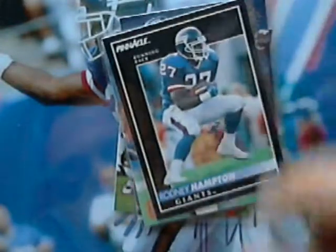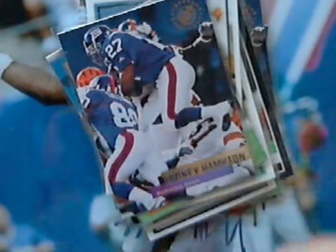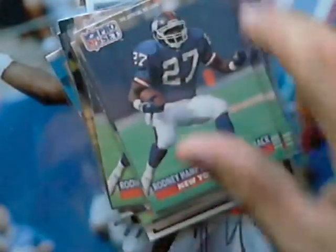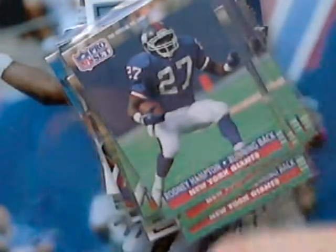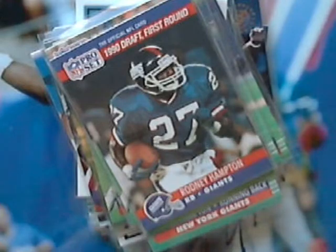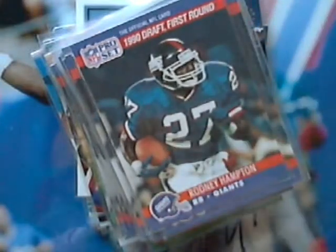These are some Stadium Club, Pinnacle, Pinnacle, Action Packed — two of those. More Stadium Club, nice shot. Upper Deck, Pro Set — I've got a few here. Here's his Pro Set rookie card, and I think there's like 35. Yeah, I like that card.